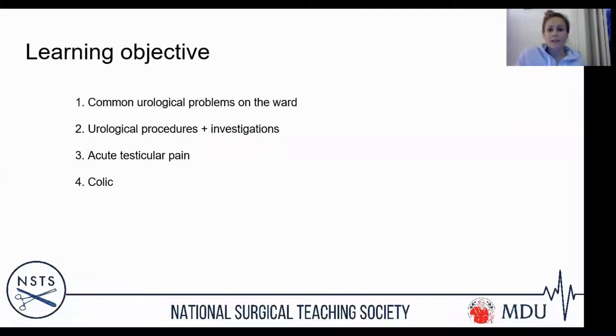The learning objectives today: I'm going to keep it to the core basics. You're not going to come out of this lecture as consultant surgeons understanding the minutiae, but you will know how to manage the common problems you'll be facing and being confronted with as F1s on the ward.